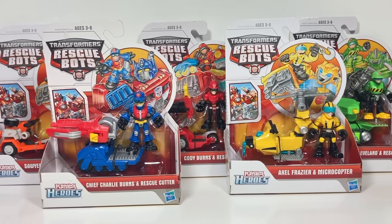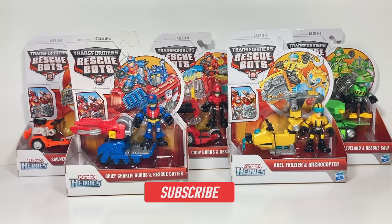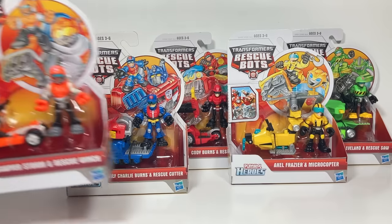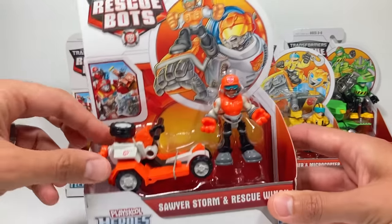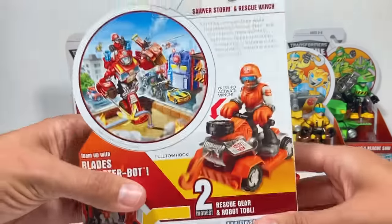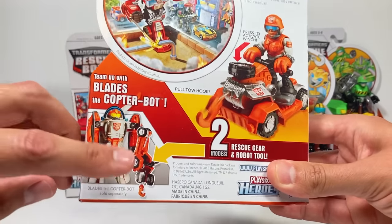Hi everyone, welcome back to Transformers Toys for Kids. This is an exciting week because we get to open five new Rescue Bots toys. These came out a long time ago but they're still in their original packaging, which is awesome. Each of these toys goes with a specific Rescue Bot - this one says it's Sawyer Storm and Rescue Winch. They each have a little gimmick, a fun character, and they each go with a specific Rescue Bot.